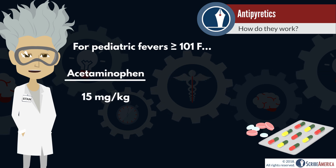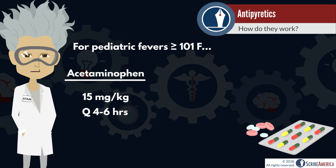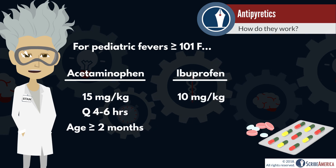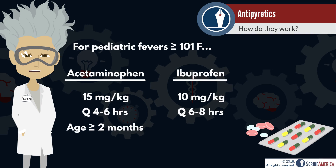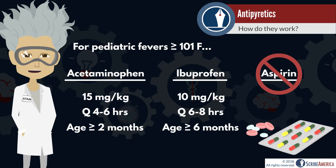Acetaminophen is dosed at 15 mg per kg every 4-6 hours, and is considered safe for patients who are at least 2 months old. Ibuprofen is dosed at 10 mg per kg every 6-8 hours, and is considered safe for patients who are at least 6 months old.